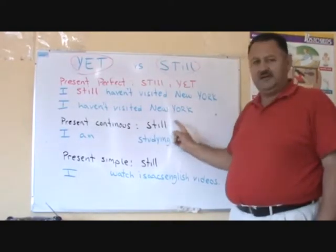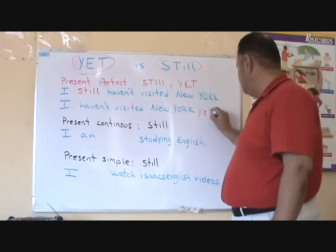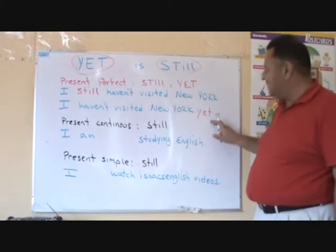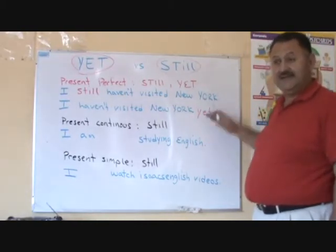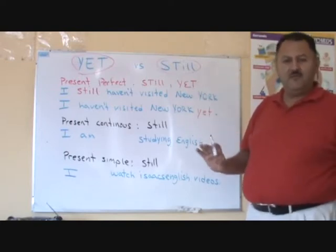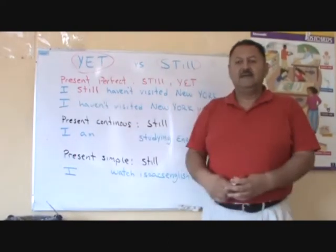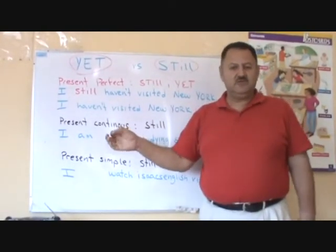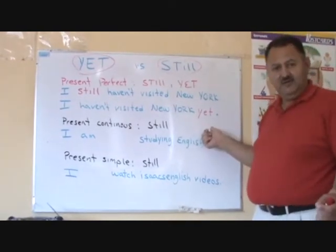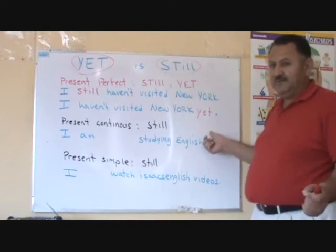I haven't visited New York yet. Yet is at the end of the sentence. Yet means that someday we will visit New York, but we haven't visited it yet. Still — the intention was imminent. Yet — there is an intention, a possibility, but it's not imminent.